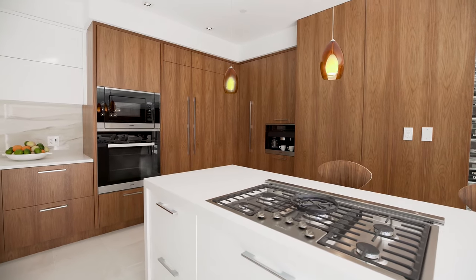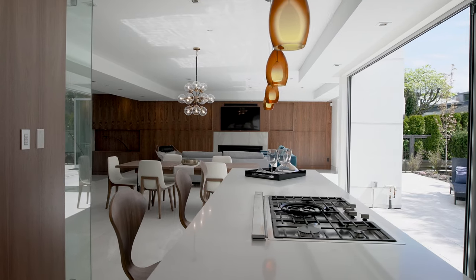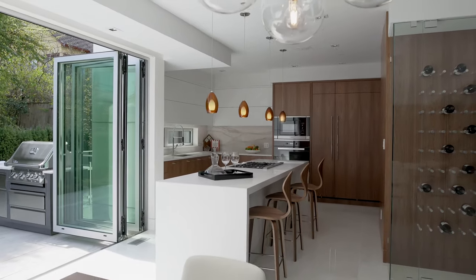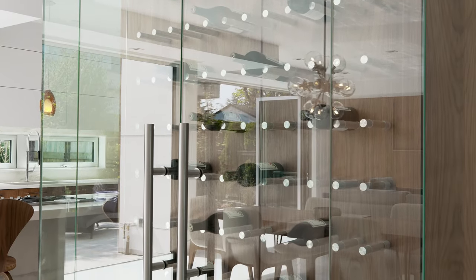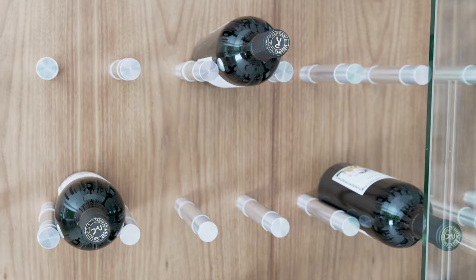Top-performance Miele appliances, including a five-burner built-in gas stove top, complement the space's sophisticated, contemporary design. The ceiling-height, glass-fronted wine cabinet, roomy enough to house and display a significant wine collection, is a magnificent focal point.